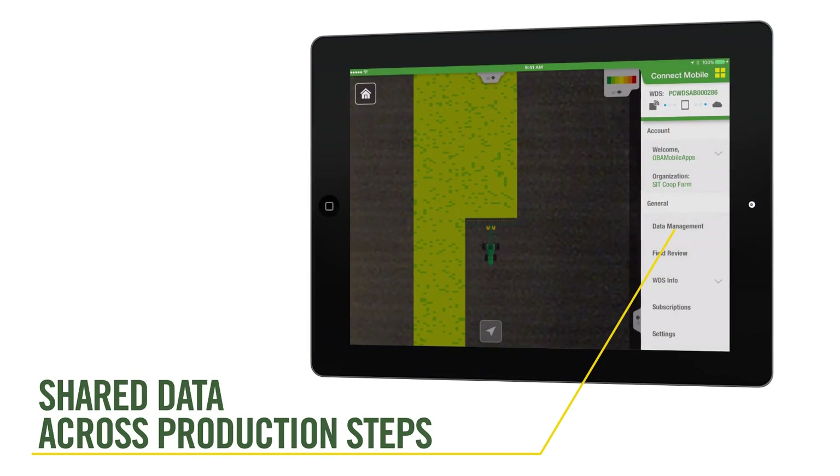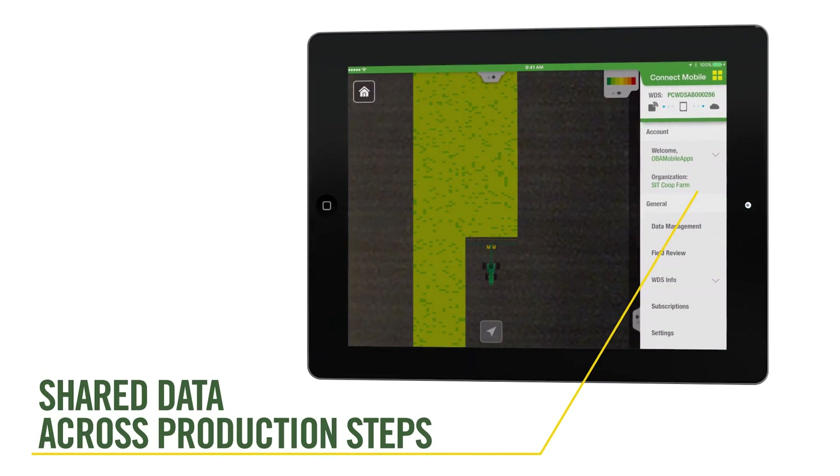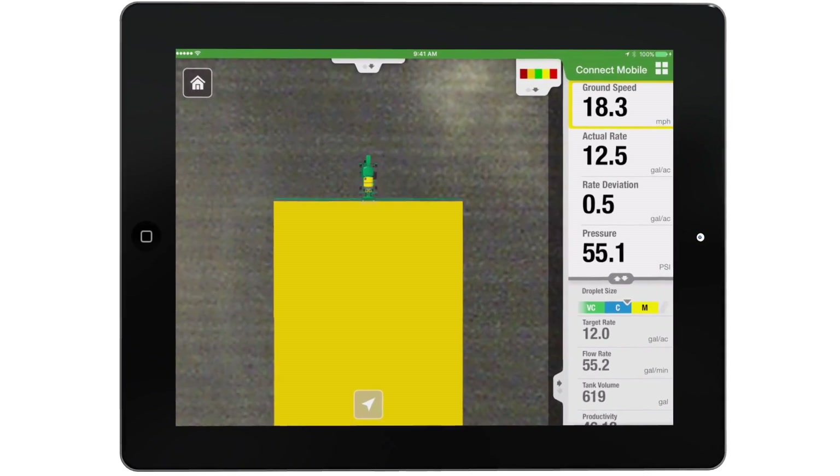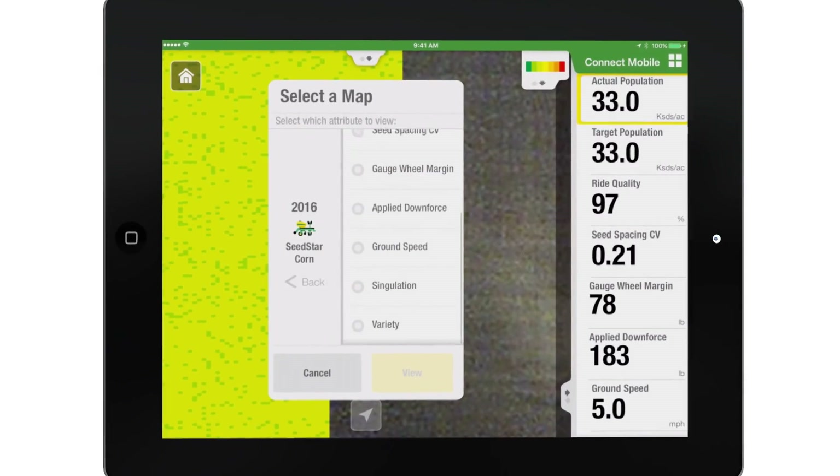Sharing data across production steps ensures high-quality job execution and empowers you to make well-informed decisions because they are based on live, accurate, and detailed data.